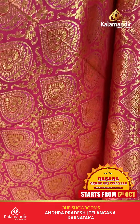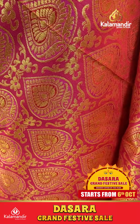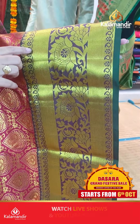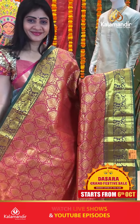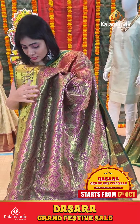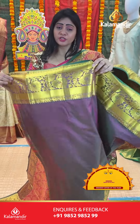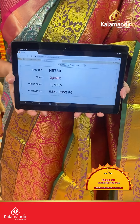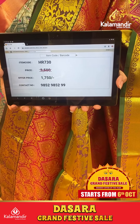Again it's a pink color saree with brocade buti and gold zari on body. With contrast border and triple bordered frills pattern with floral jaal along with paisleys. Coming to pallu, it's a zari in pallu. Saree blouse is plain with border. Item code HR730, offer price 1750 rupees only.